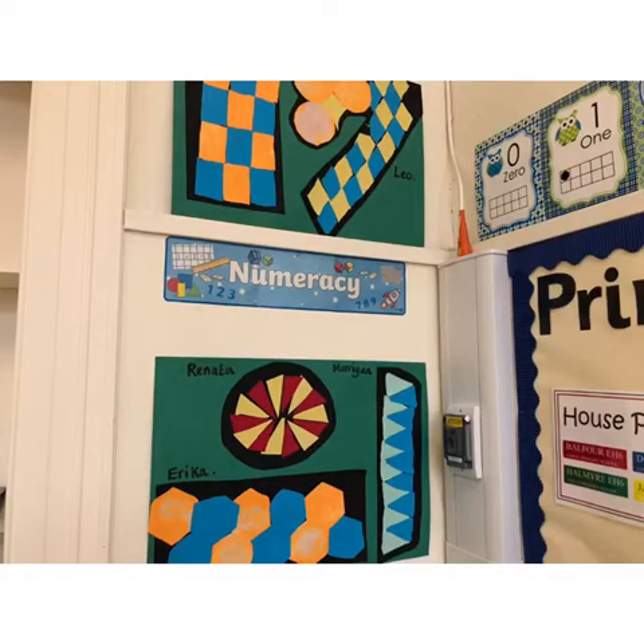In Primary 3 we will continue SEAL — this is our numeracy learning. Each term we will also look at a different aspect of maths. This term we have looked at shape and tessellation and we will go on to look at data handling. We will also continue SUMDOG, LEARNITS and NUMBERDOGS.